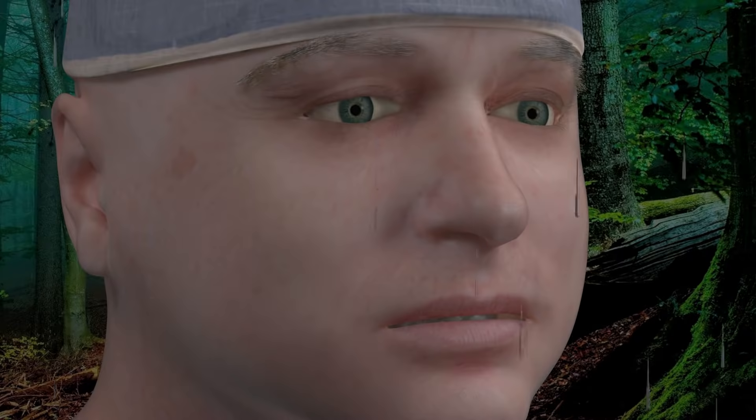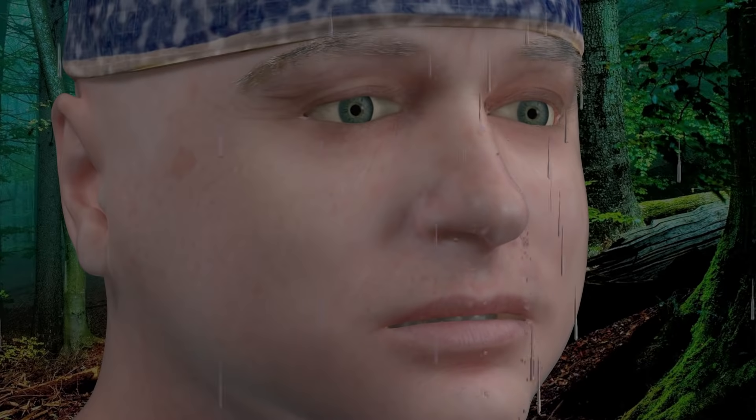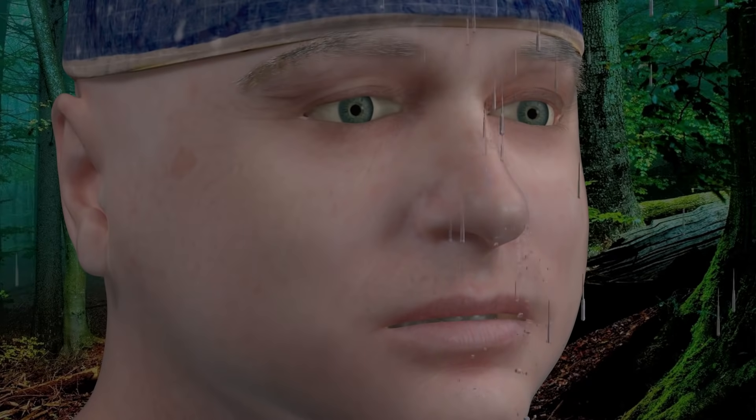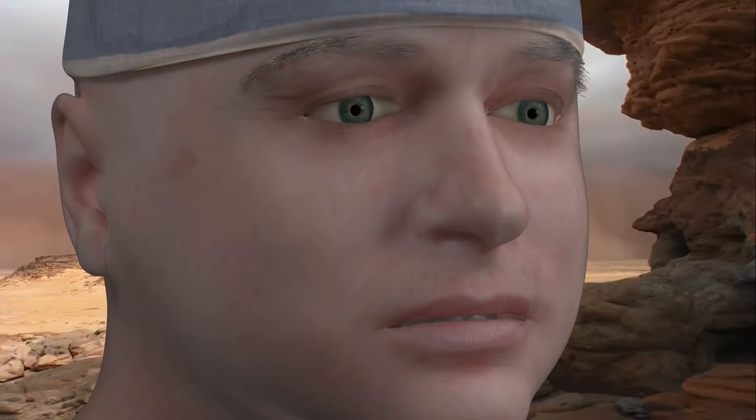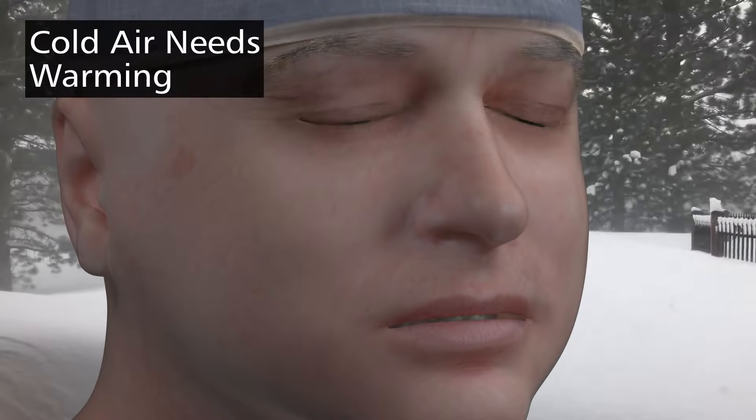The first task that your nose must accomplish is to provide a rainproof airway. Perfect breathing air should be clean, humid, and warm, like in this forest. Unfortunately, noses also have to cope with dusty, dry desert air. Dry air needs humidification, dusty air needs cleaning, and cold air needs warming.